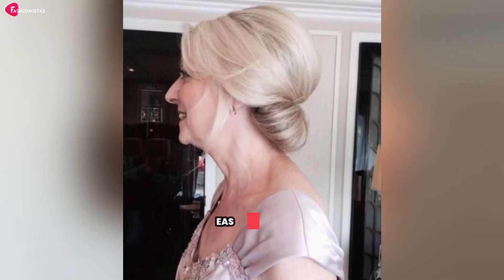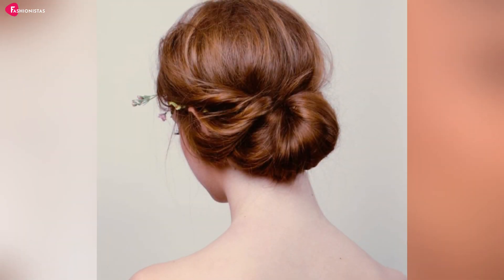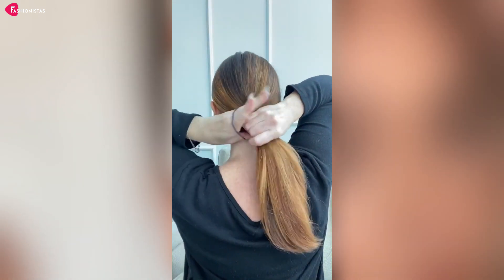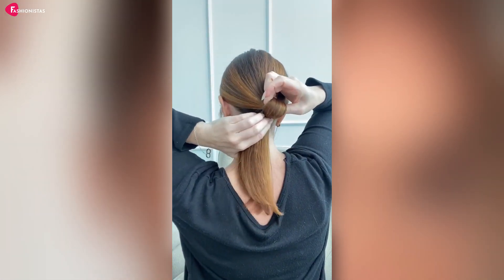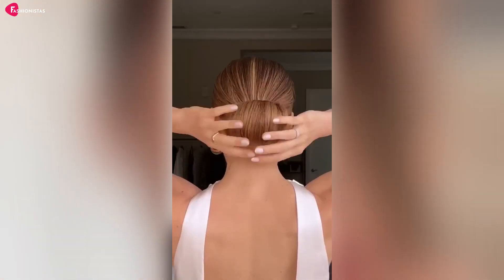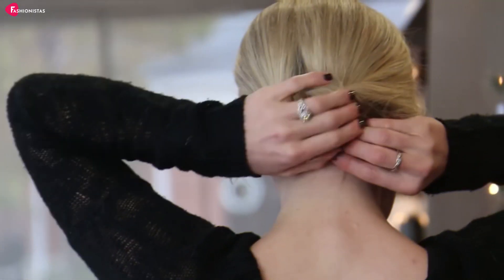Number 5: Easy Chignon. When you want to feel fancy without spending hours on your hair, the Easy Chignon is your saving grace. Simply pull your hair into a low ponytail, twist it into a bun, and secure it with bobby pins. Want to add some extra pizzazz? Accessorize with a cute headband or some sparkly pins. The Chignon is like the little black dress of hairstyles — it never goes out of style.